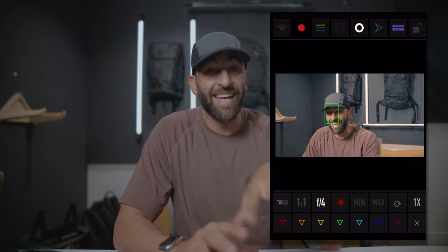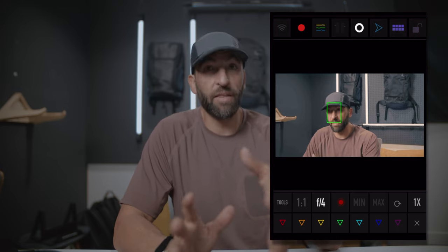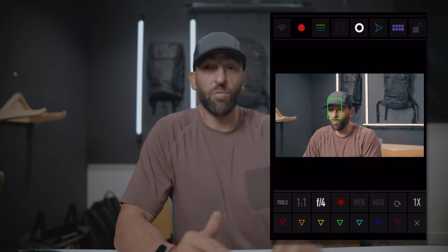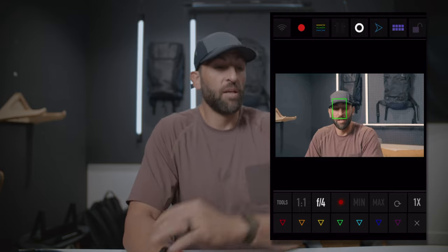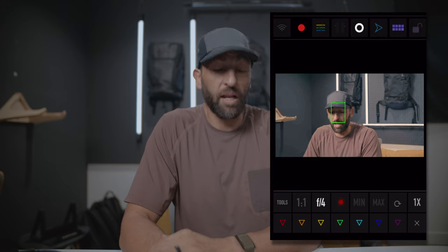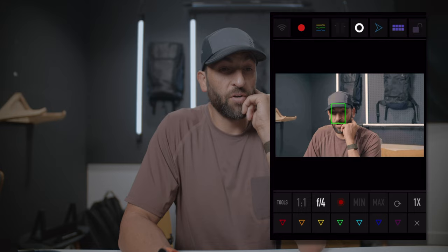So it only works in the app right now — it's not yet baked into the camera. But Mikhail, the guy that made this app, said it will be coming to the camera. They're working on it. But for right now, at least we can use it, and it's pretty amazing. I guarantee there are going to be some better versions of this down the road.